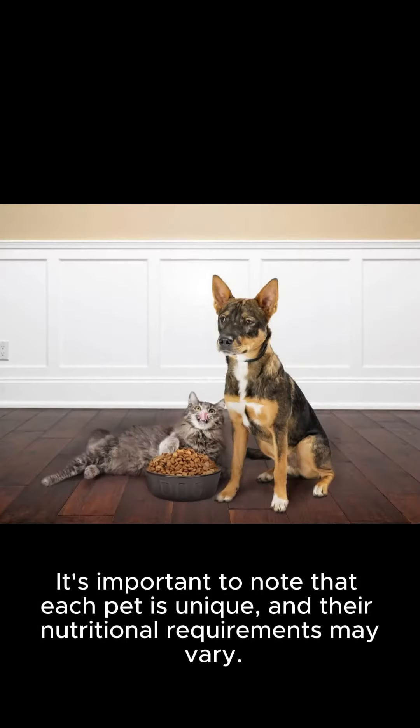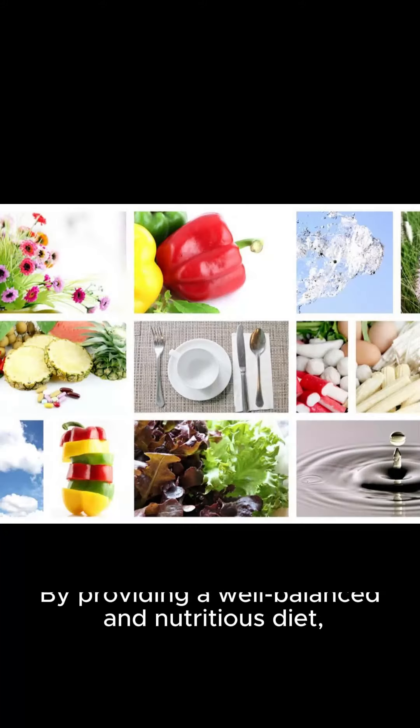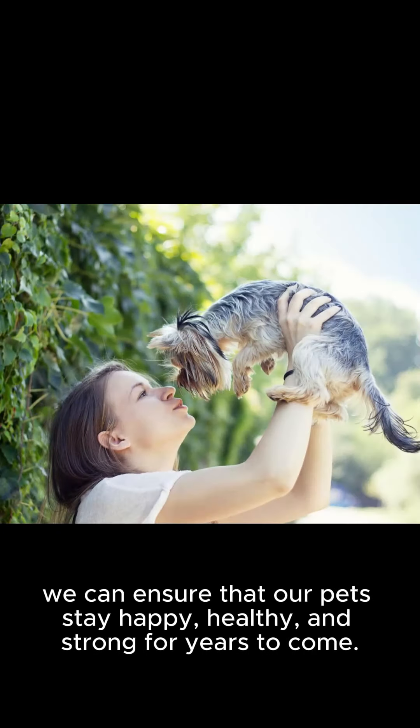It's important to note that each pet is unique, and their nutritional requirements may vary. However, the basic components of their diet remain the same. By providing a well-balanced and nutritious diet, we can ensure that our pets stay happy, healthy, and strong for years to come.